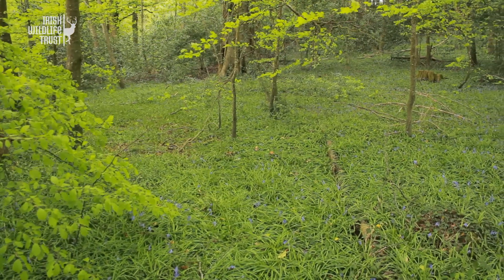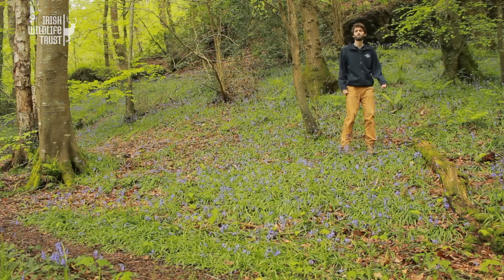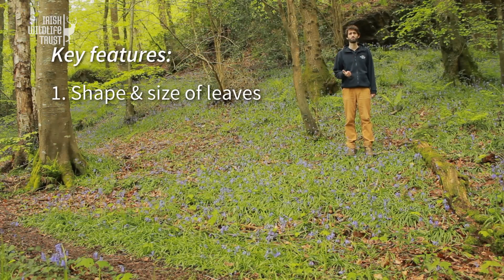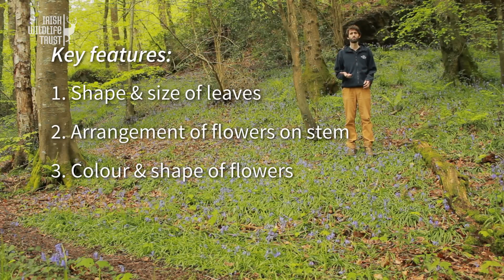So, when you are out walking in the Irish countryside and you come across bluebells, how can you tell whether they are the native, Spanish, or a hybrid? Well, for this we look at a number of key features: the shape and size of the leaves, the arrangement of the flowers upon the stem, the colour and shape of the flowers themselves, and the colour of the pollen.